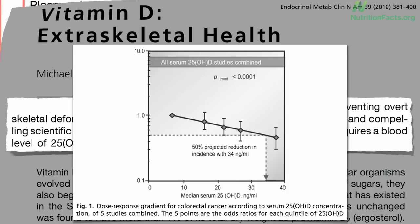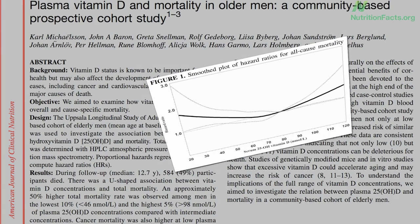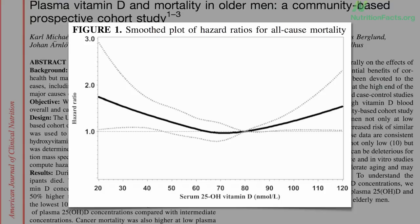Instead of going through each, let's just jump straight to total mortality. What blood level of vitamin D will enable us to, on average, live longest? Here's the graph, and as you can see, it's kind of a U-shaped curve. Not having enough in our bloodstream is associated with higher mortality, but it looks like we can have too much as well. So, what's the sweet spot in the middle — the lowest mortality risk? This is the Institute of Medicine's recommendation — 20 nanograms per milliliter, which translates to the 50 nanomoles per liter you see here. Here's 30, and this is 40. So, for longevity, around 30 would seem a better target.